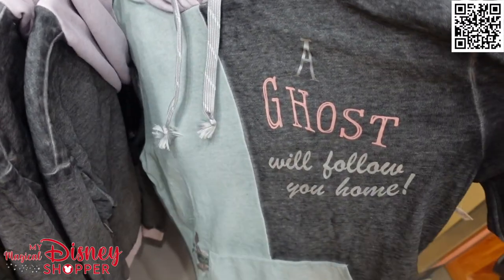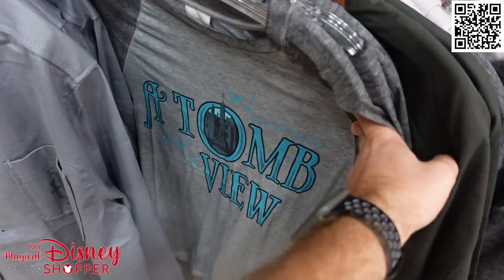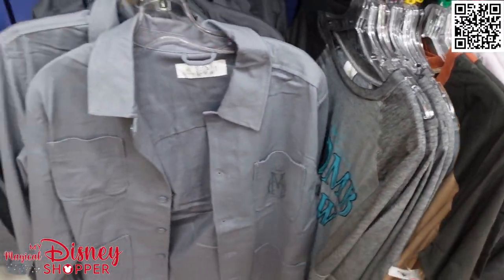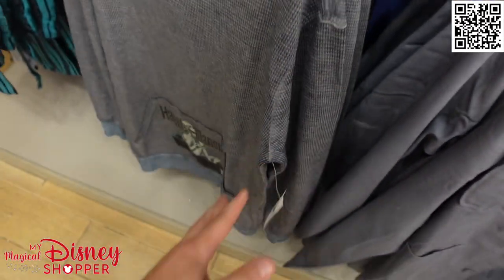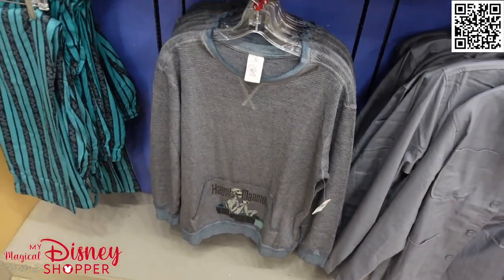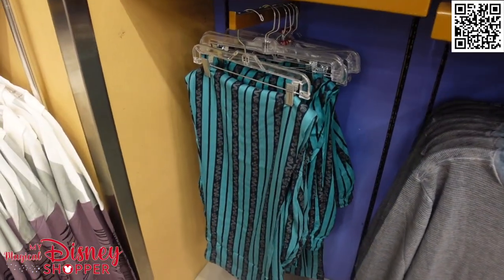Be sure to check out all of these amazing Haunted Mansion things. If you're interested in what the new stuff looks like, check out that other video on YouTube — I'll include a link in the description, or you can find it on our YouTube page.